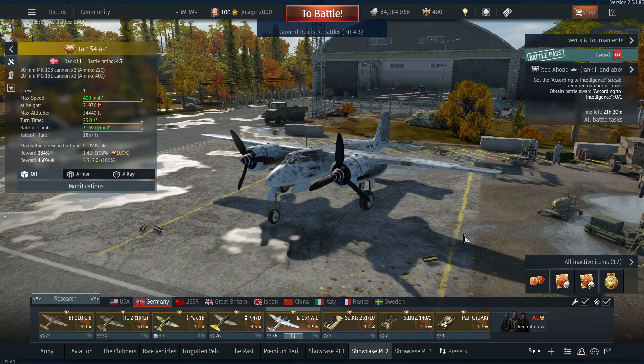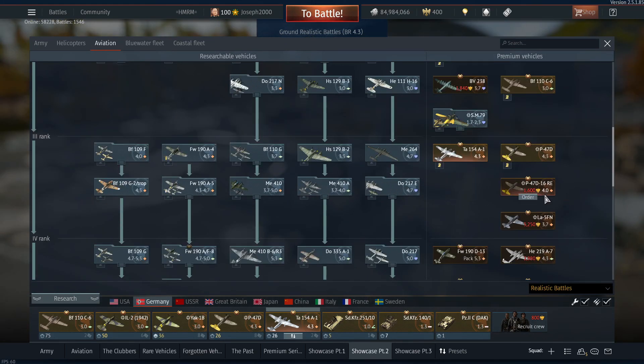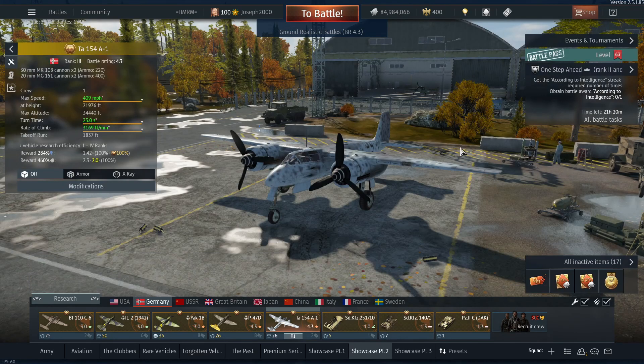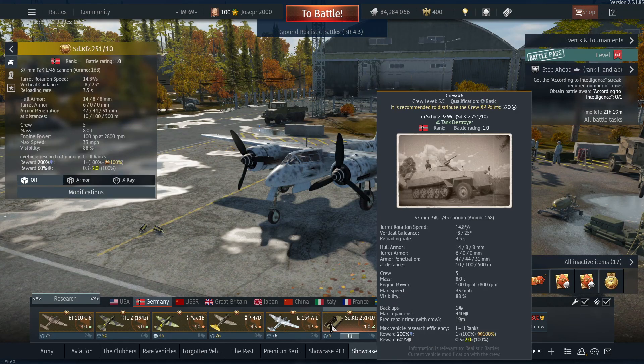Next we have the Ta-154 A1, the good old Spruce Goose — the last premium aircraft I have for Germany. In terms of other aircraft I might want to add, there's the Razorback I mentioned, and maybe the BV just for the memes, but Germany is one of those nations where I have so many premiums I don't really need more — it's quite low on the priority list. But the Spruce Goose is definitely one I absolutely adore, purely because of its brutal firepower and performance.